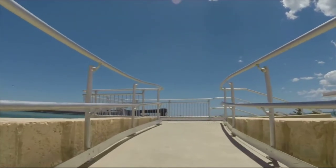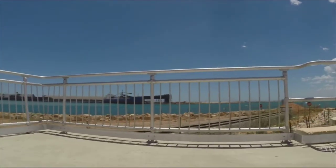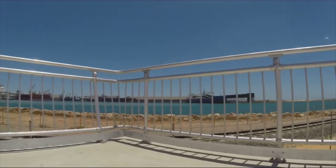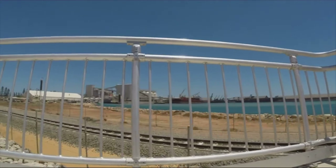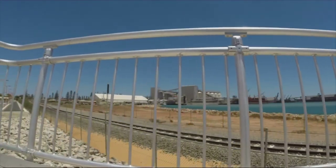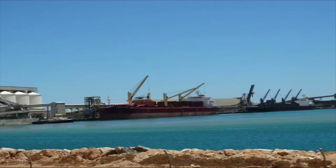I view the harbour from a tourist vantage point, seeing quite a number of ships. Iron ore is another export product that is only recently being shipped from Geraldton.